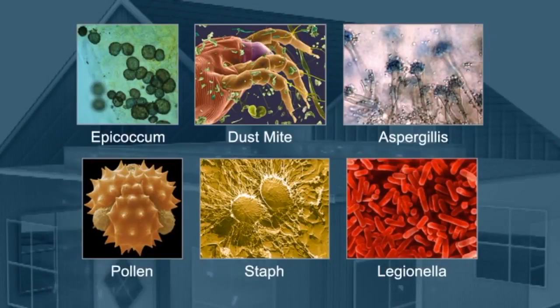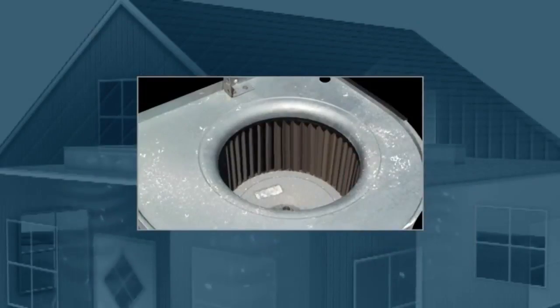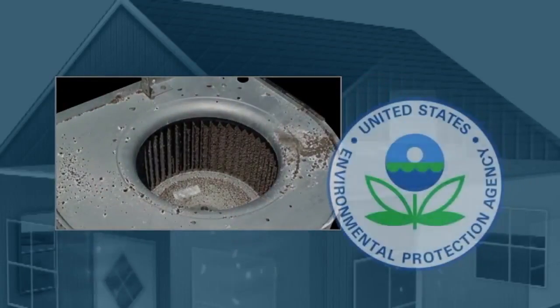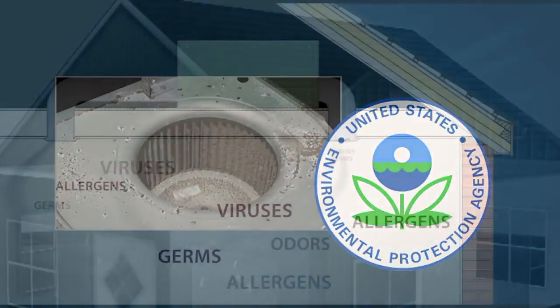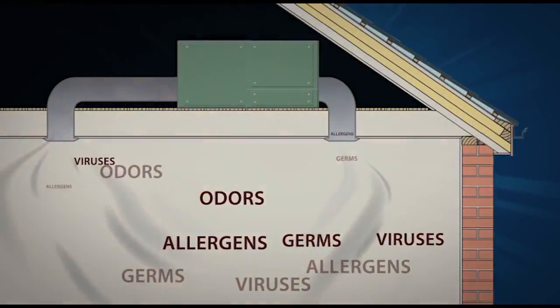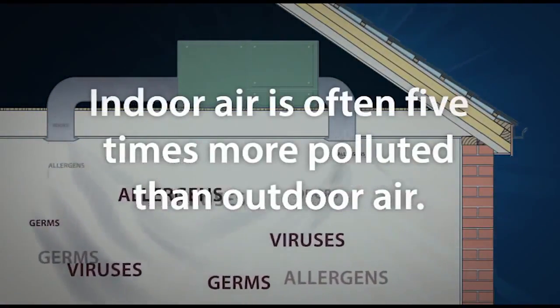If left unchecked, these contaminants can clog and damage your air handling system — then the system itself becomes a breeding ground for germs. The Environmental Protection Agency lists indoor air quality as one of the top five environmental health risks today. Today's buildings are well insulated and airtight, so airborne contaminants remain trapped inside.